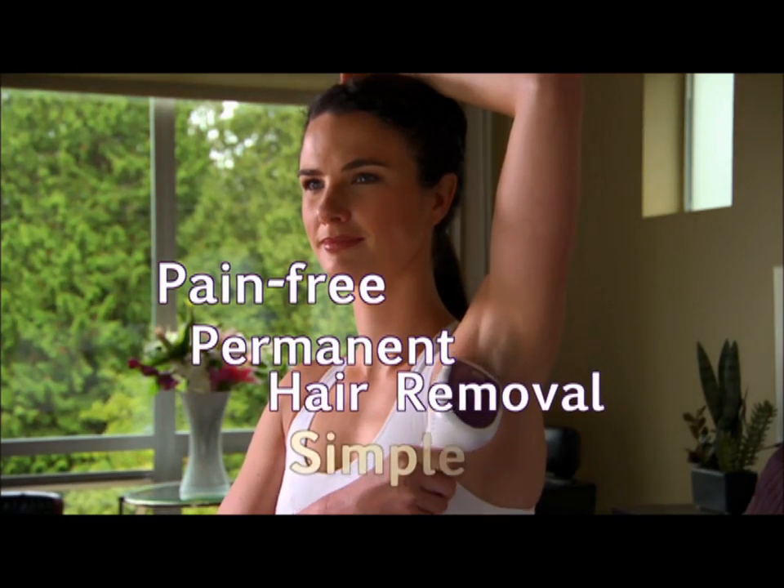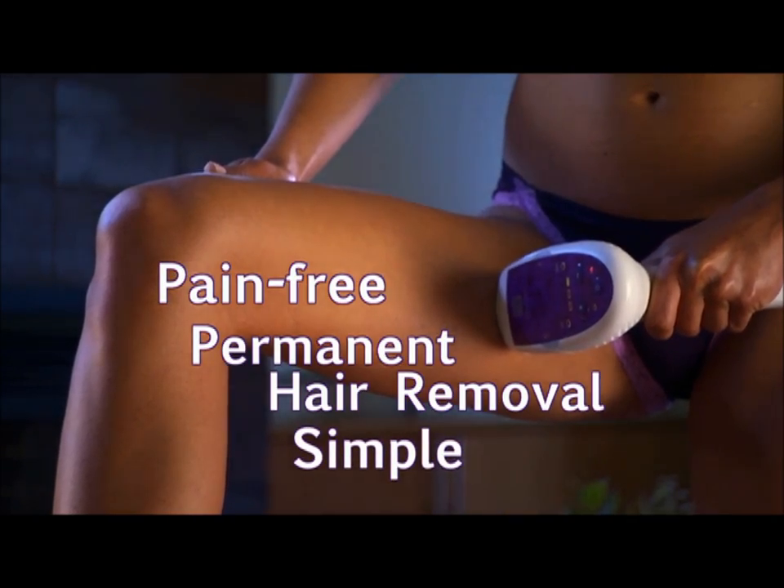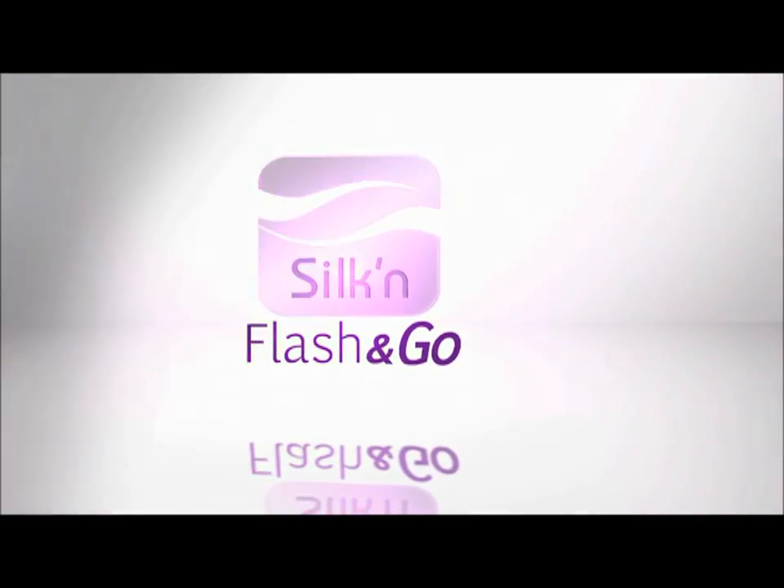Pain-free. Permanent. Easy. And elegant. Introducing Silken Flash & Go.